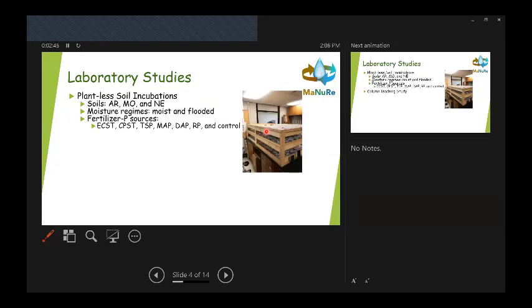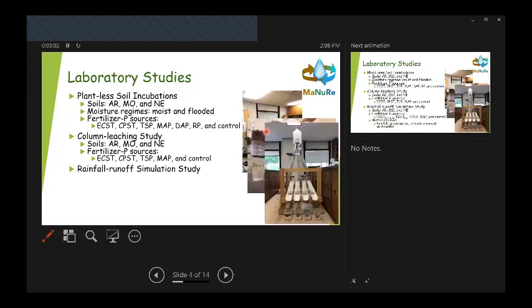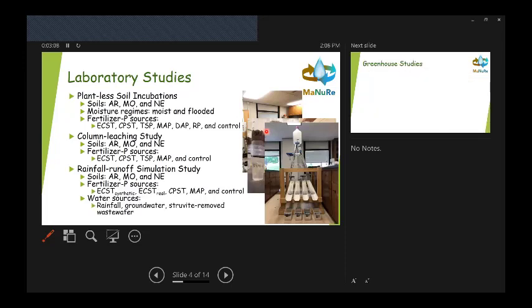We've tested in a range of soils. Laboratory studies focused on plantless soil incubations using soils from Arkansas, Missouri, and Nebraska, looking at both moist and flooded moisture regimes across the range of fertilizer sources. Chris also did a column leaching study with the three different soils and fertilizer sources, and we're doing a rainfall runoff simulation study with the different soils and fertilizer sources.